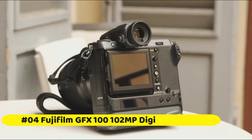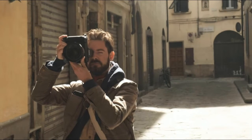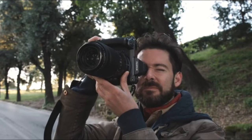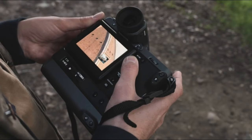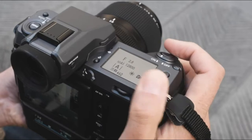Fujifilm GFX 100, 102 MP Medium Format Digital Camera. The Fujifilm GFX 100 pairs a newly developed back-illuminated 102 MP imaging sensor with a blazingly fast X-Processor 4 processing engine to create a combination capable of outputting 16-bit images with amazing color fidelity, rich shadow detail, and incredible dynamic range.